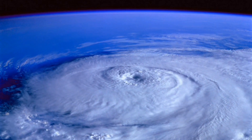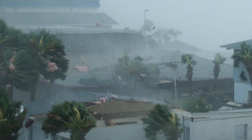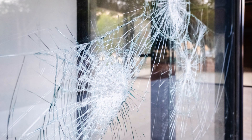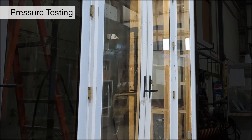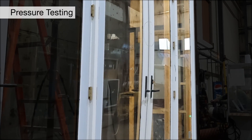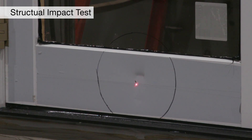During a hurricane or tropical storm, the most damage generally occurs when the envelope of a building is breached by wind-borne debris. When a window or door is damaged, it can create a pressure difference between the interior and exterior of the home and cause excessive damage. For this reason, Colby submits its windows and doors to independent organizations to test them to rigorous protocols, requiring specific wind loads and types of flying debris.